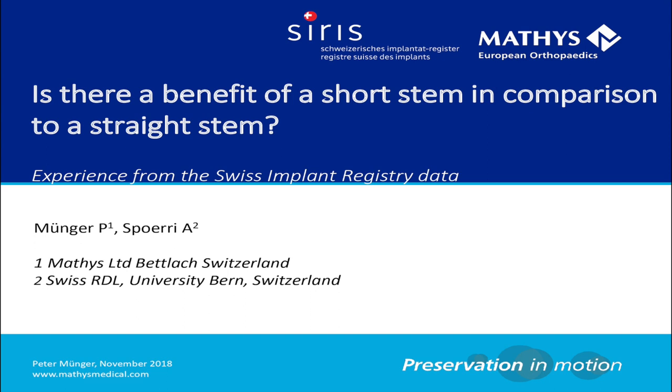Is there a benefit of a short stem in comparison to a straight stem? I would like to thank the Swiss registry people, especially Mr. Sperry for the co-authorship from the University in Bern.